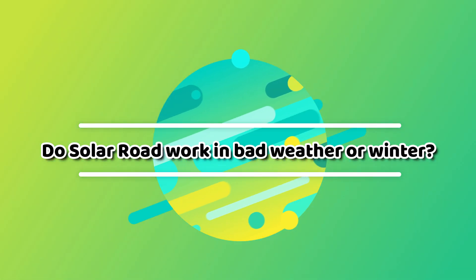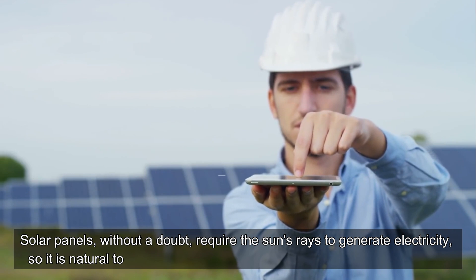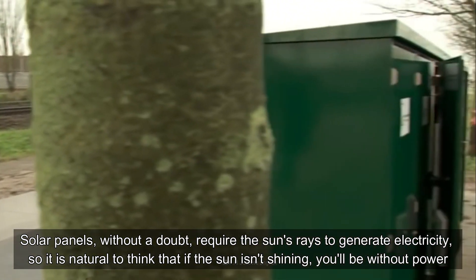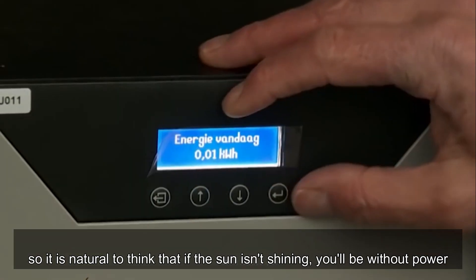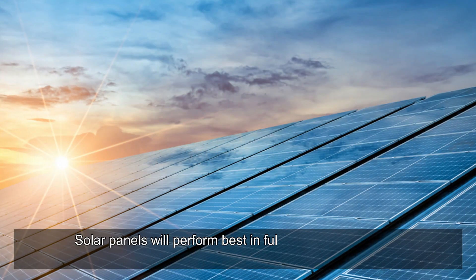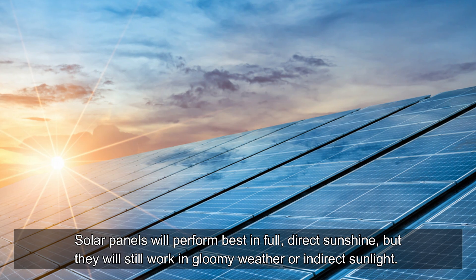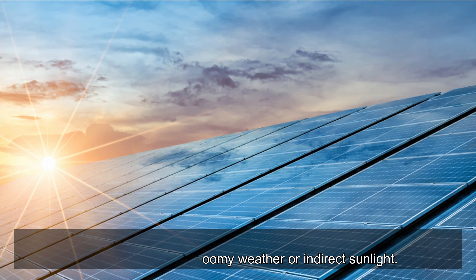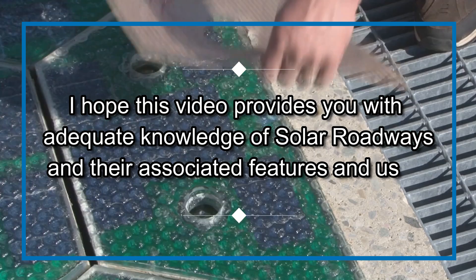Do solar roads work in bad weather or winter? Solar panels without a doubt require the sun's rays to generate electricity, so it is natural to think that if the sun isn't shining, you'll be without power. However, solar panels will perform best in full direct sunshine but will still work in cloudy weather or indirect sunlight.